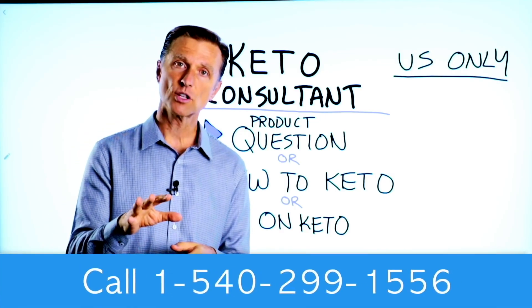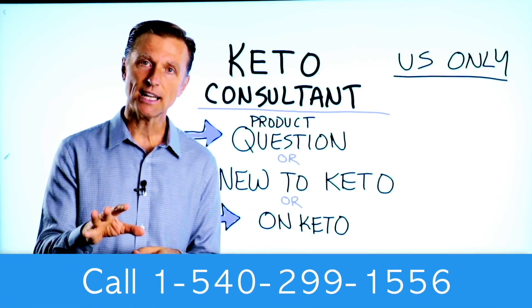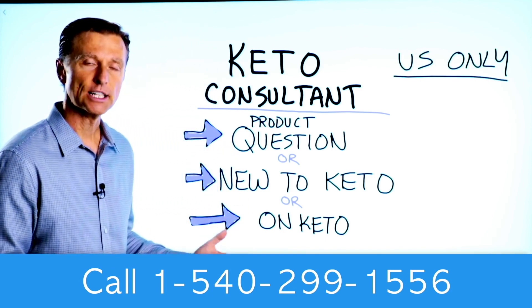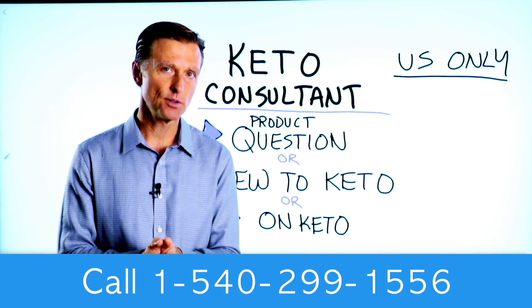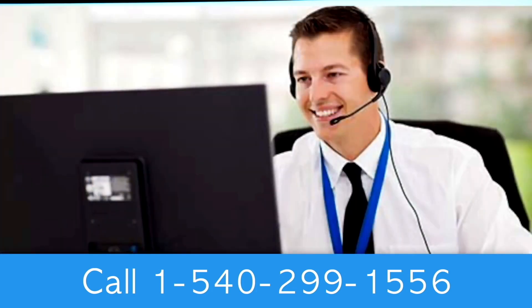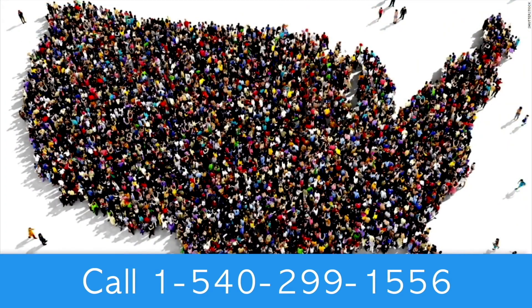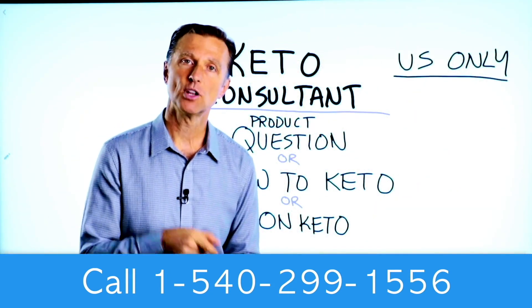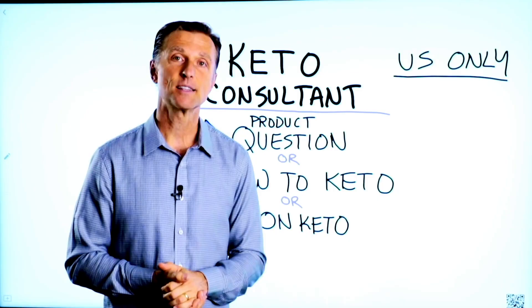Before you go — if you have a question about a product, or you're new to keto and want to know how to begin, or you're on keto and need to debug because it's not going smoothly, I have a keto consultant standing by to help you. This is just for people in the U.S., but hopefully in the future we'll be able to answer everyone's call. The number is down below so you can call and get some help.